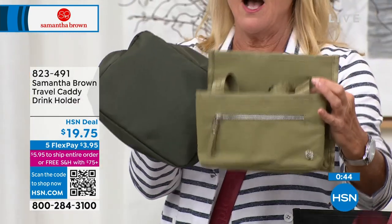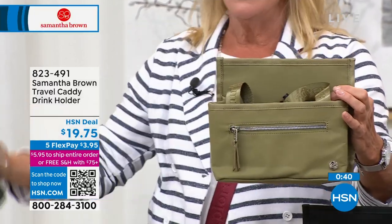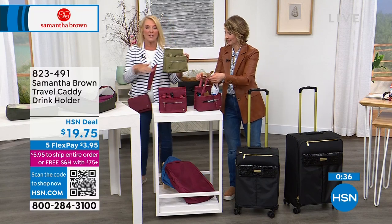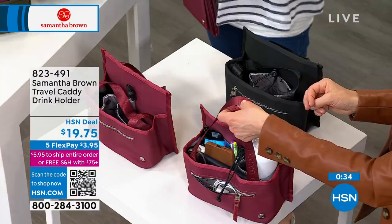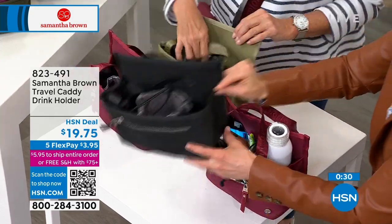Also, by the way, we've got the cross body coming up that was saved for our show as well. I've got some of the same matching colors in the cross body. So if you're going to get super duper cute and want it all to match, the cross body is going to come up.